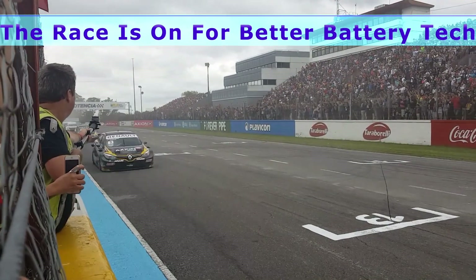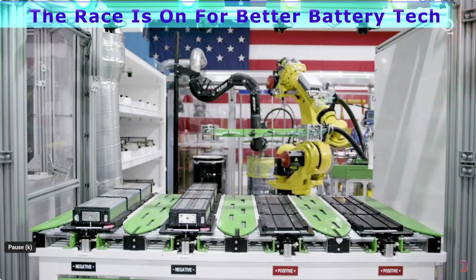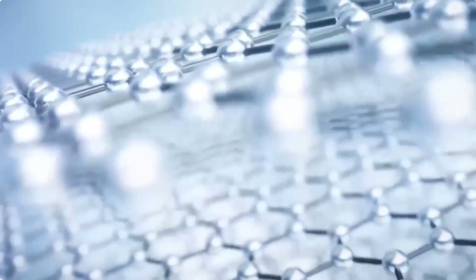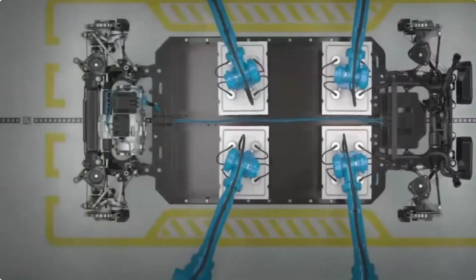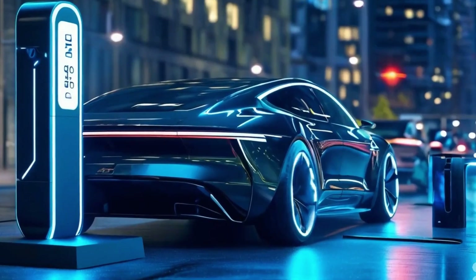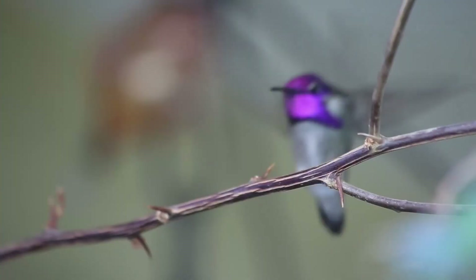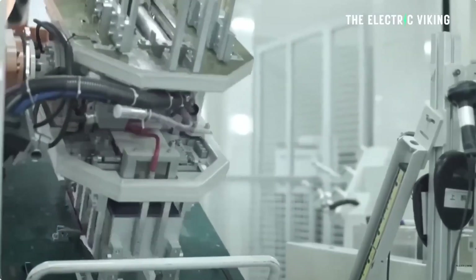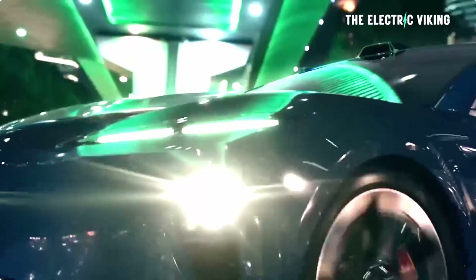As the race for better battery technology heats up, especially in the EV industry, we have several frontrunners — some you would expect and one unexpected dark horse. The challenge is to build a faster charging, longer lasting, lighter, cheaper, and environmentally cleaner battery with little to no lithium. No easy task, which is why it's taking so long. Who will win? Or perhaps we'll have more than one winner?